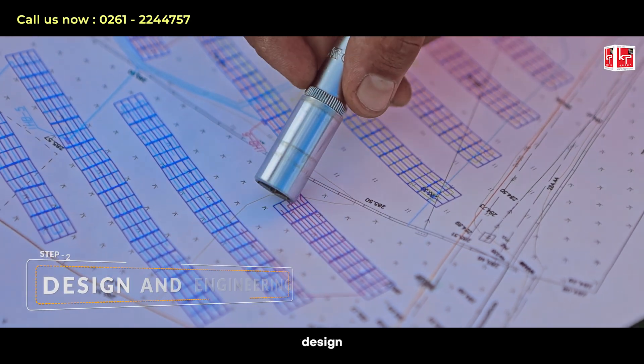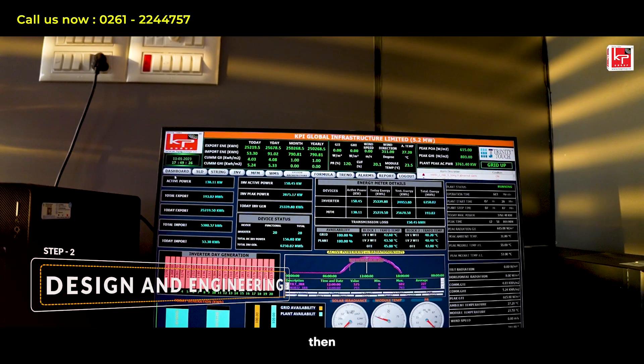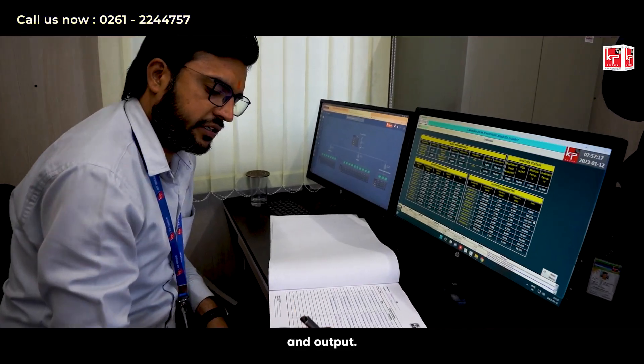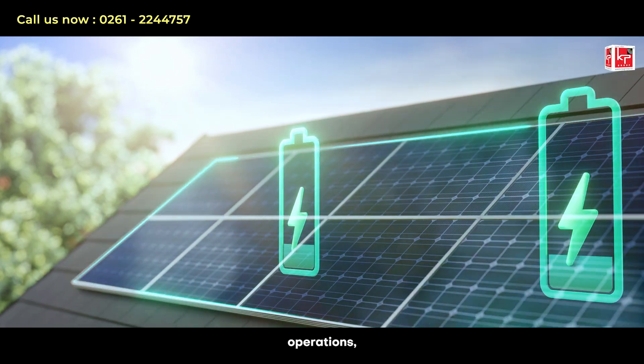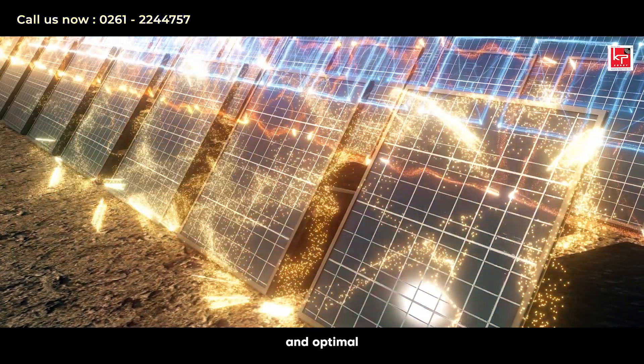Step 2: Design and Engineering. Our team of expert engineers designs a renewable power system that maximizes efficiency and output. We focus on creating a system that integrates seamlessly with your existing operations, ensuring minimal disruptions and optimal performance.